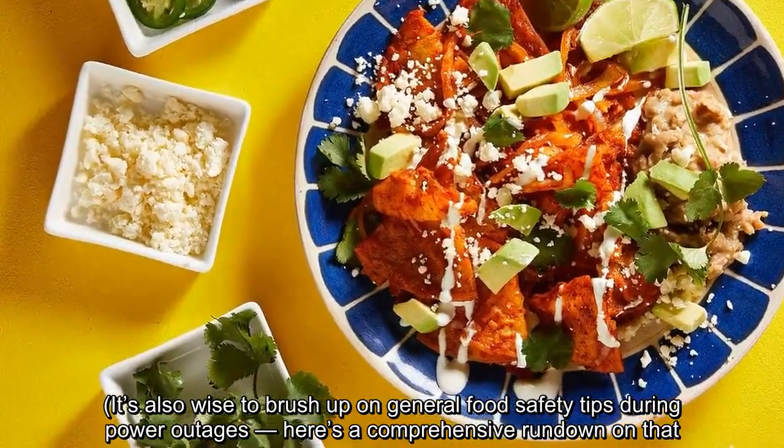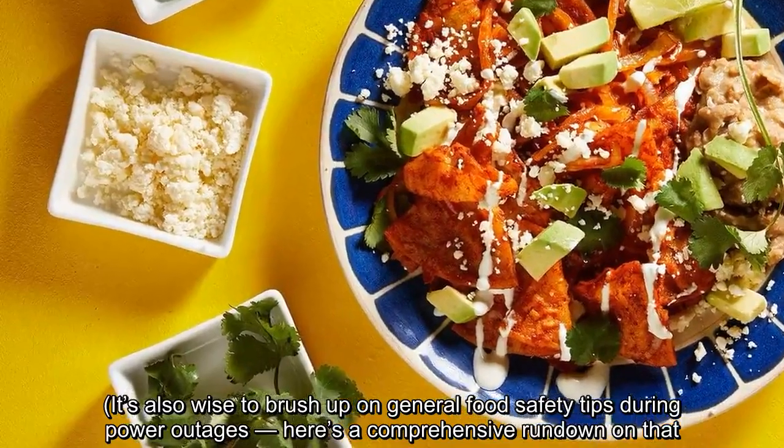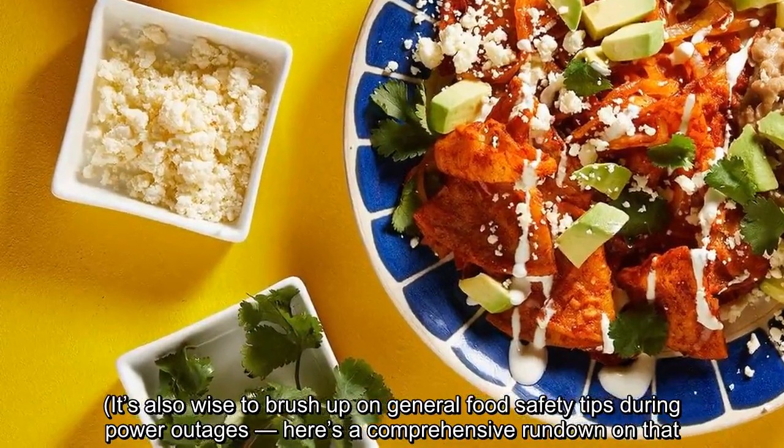It's also wise to brush up on general food safety tips during power outages — here's a comprehensive rundown on that.